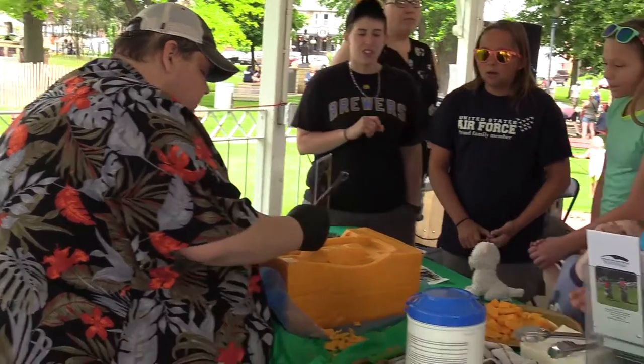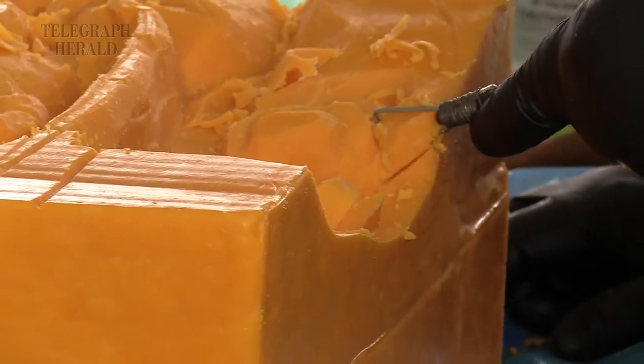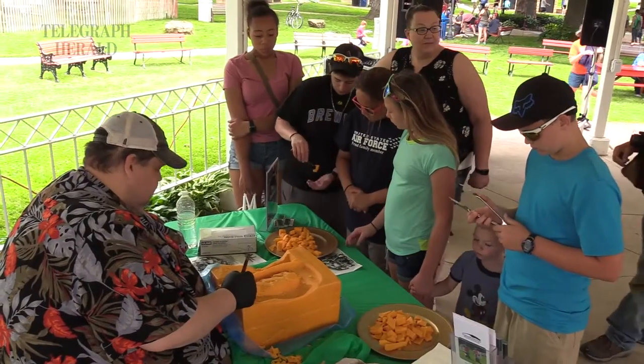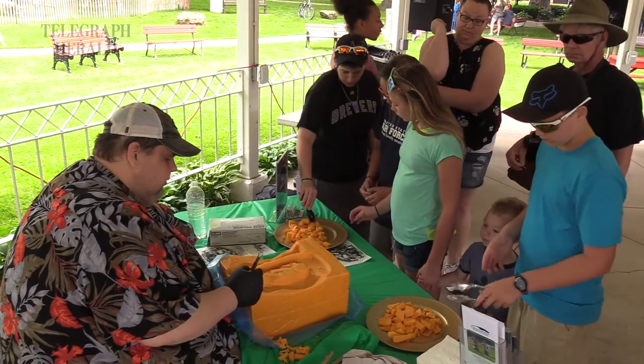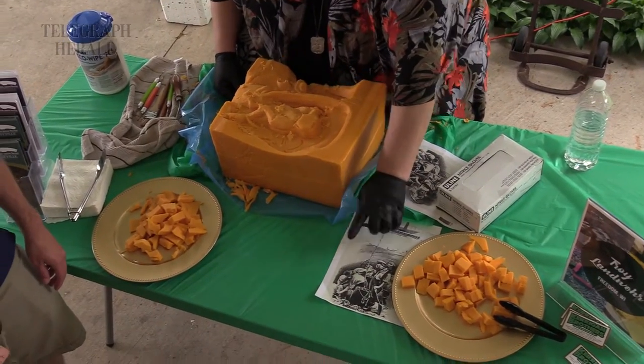I've got my base down here. We're just going to tip it over so people can start seeing what I'm doing, and I'll basically work this way — down and in for the rest of the day. All the cheese that's carved out, people get to eat. I'm doing the picture right here — I'm working on this guy shoveling.